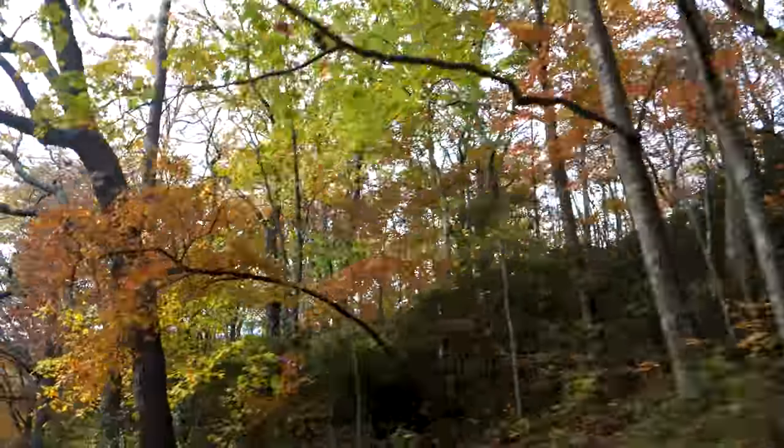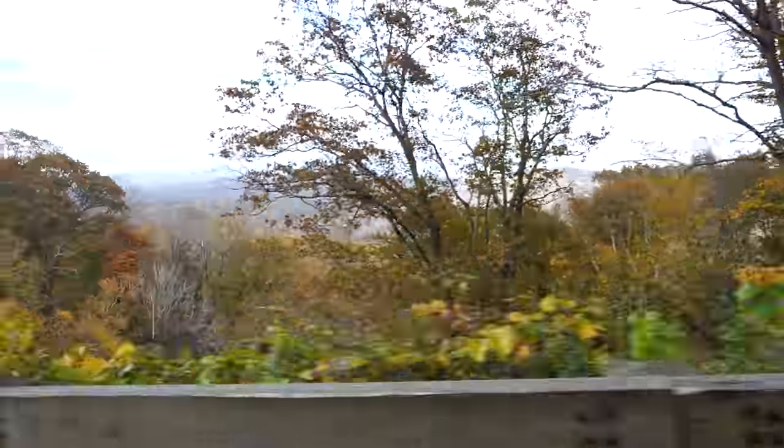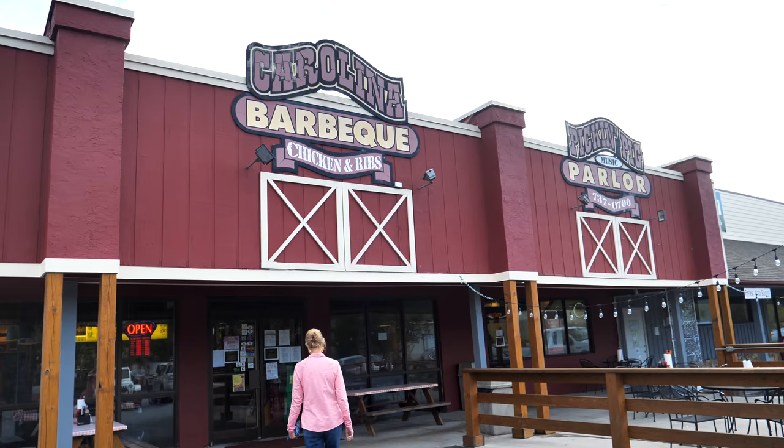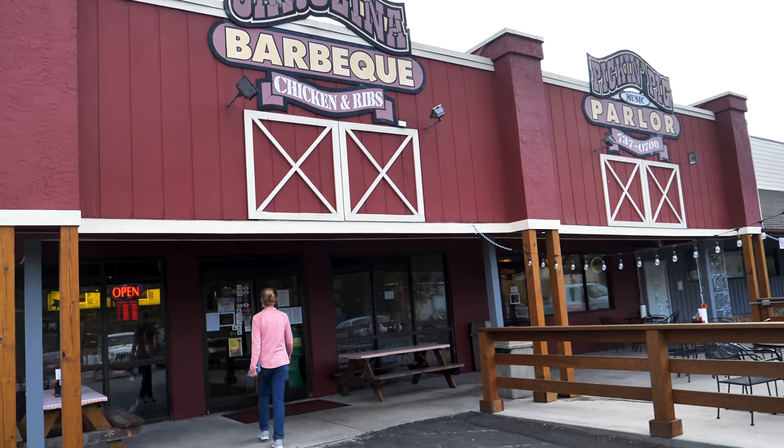When you go on these trips, you've got to really experience the culture. I feel like we're way down south. We're in North Carolina, at the Pick and Pig Parlor — Carolina barbecue, chicken and ribs, and live music.